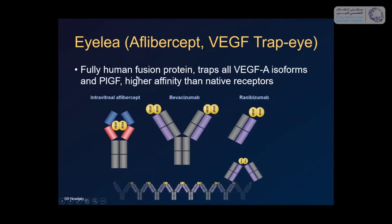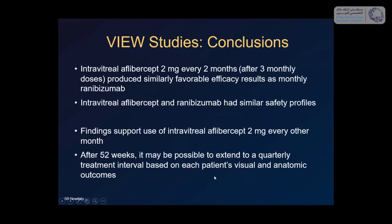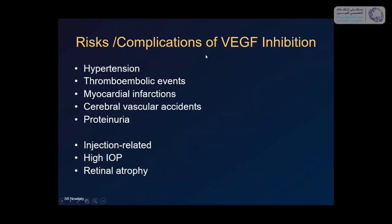Aflibercept (Eylea) is a fusion protein with higher VEGF binding affinity. The VIEW studies showed that with a loading dose you can extend treatment intervals to every two months instead of monthly, with outcomes more or less equivalent to ranibizumab — reducing the treatment burden significantly. All anti-VEGF treatments have complications: ocular complications include raised IOP, hemorrhages, retinal atrophy, endophthalmitis, and retinal breaks; systemic complications include hypertension, myocardial infarction, and thromboembolic effects. Patient selection requires care.